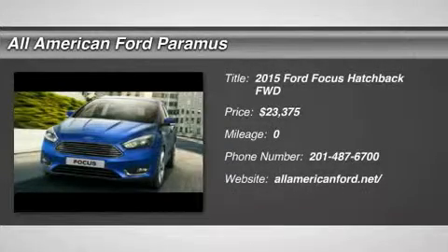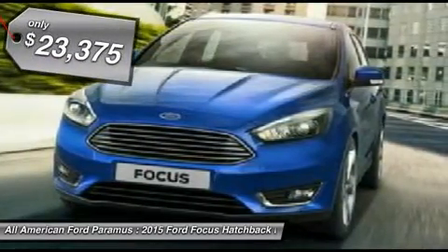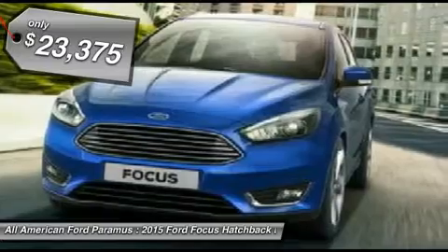The 2015 Focus has more cool tech, more of what you're looking for from any point of view, more than meets the eye, and is priced below $25,000.